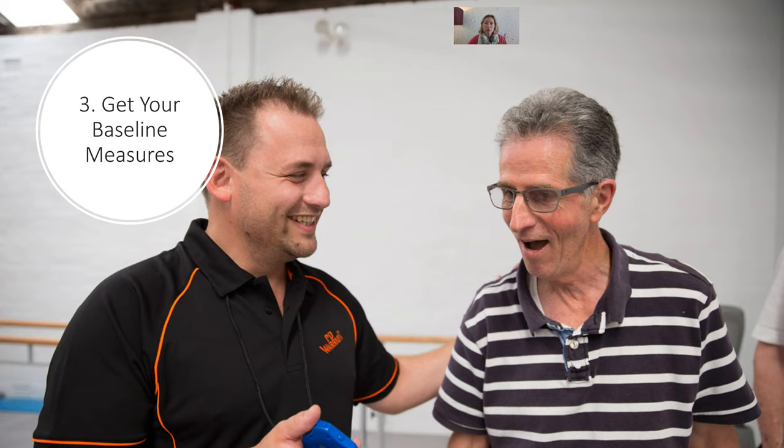Point three: get your baseline measures. This is really about the importance of outcome measures — having something objective that you can measure yourself against. As a physio, in an initial assessment we look at how well you move, what you can do, what you struggle with, and what we can prescribe to improve your daily function. Then every six months, or following an intervention like the 10-week challenge, we would reassess you to see how you've responded to exercise, how we need to tweak things, and how you're tracking overall.